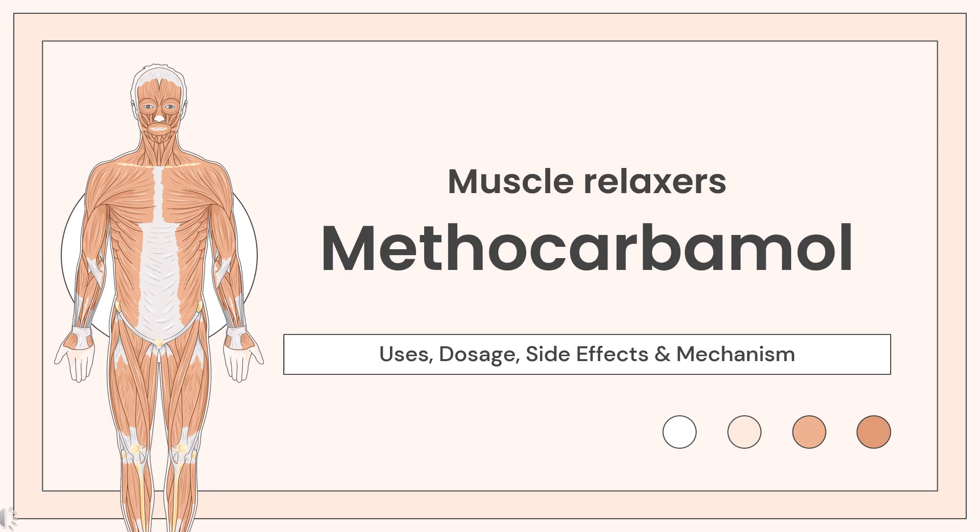Methocarbamol is a CNS depressant indicated with rest, physical therapy, and other treatments to control the discomfort associated with various acute musculoskeletal conditions.